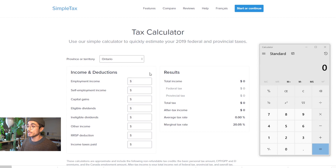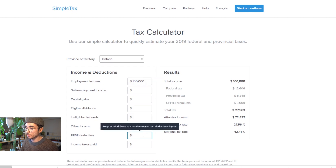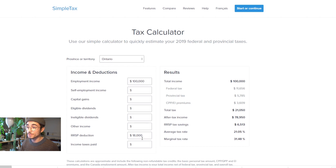So in step one, we said that's when we earn income. We said we'd earn $100,000 worth of income. At that income level, we're going to have to pay $27,563 in taxes. But then in step two, we said we were going to contribute to the RRSP — $18,000. Now watch what happens: the tax used to be $27,000 and now it's only $21,000. That's because of the RRSP tax savings of over $6,500.